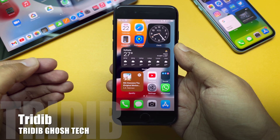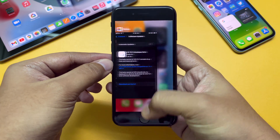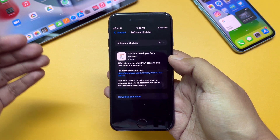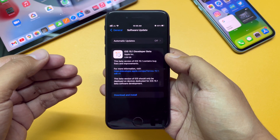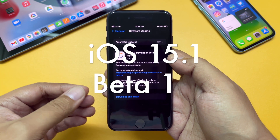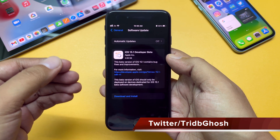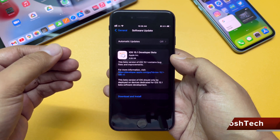Hi everyone, Prithivya from TGT and welcome to another video. When the whole tech world is busy reviewing iOS 15 and iPhone 13, Apple has silently pushed the first beta of iOS 15.1. This is available for developers and by the time you are watching this video, the public beta may be out as well.